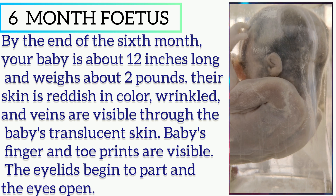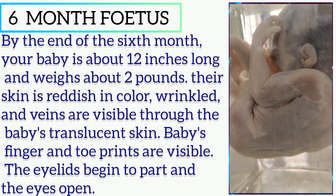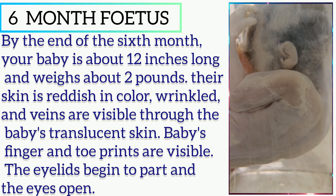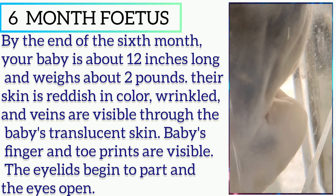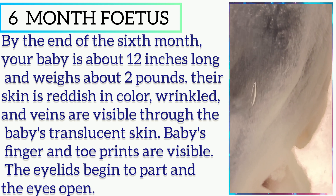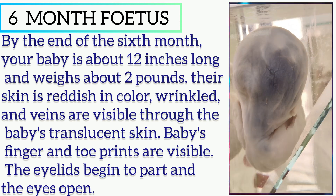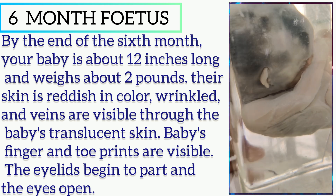Welcome to another new video. In this video we will discuss about the six-month fetus. By the end of the sixth month, your baby is about 12 inches long and weighs about two pounds. Their skin is reddish in color, wrinkled, and veins are visible through the baby's translucent skin. Baby's fingerprints and toe prints are visible.